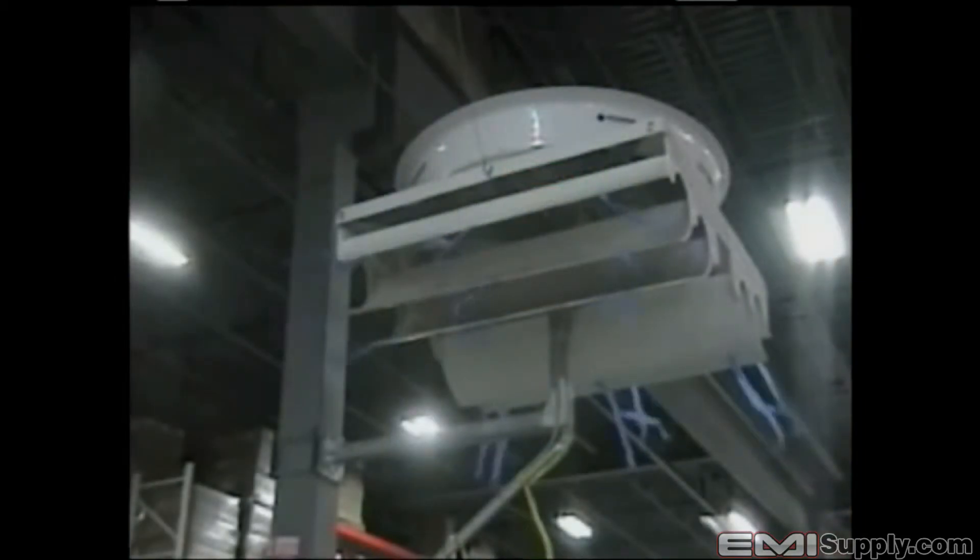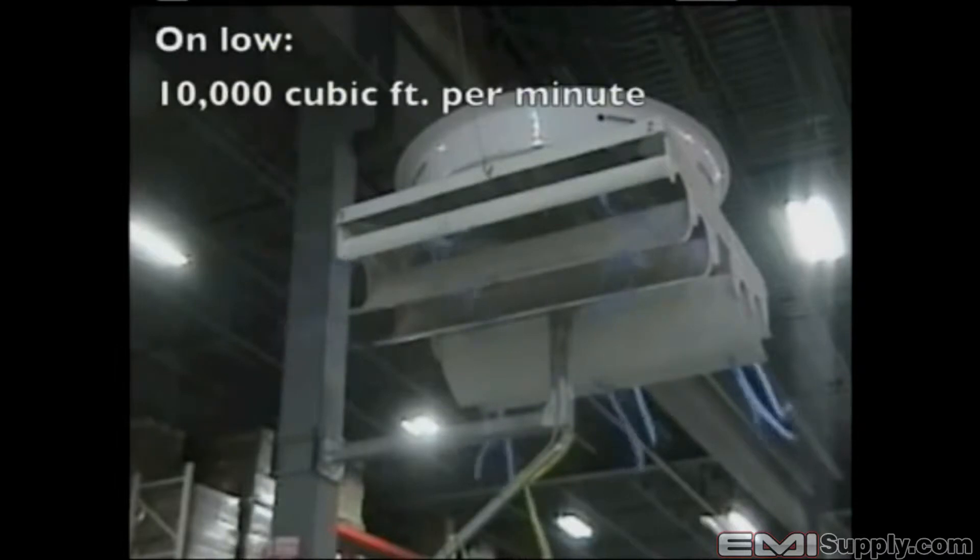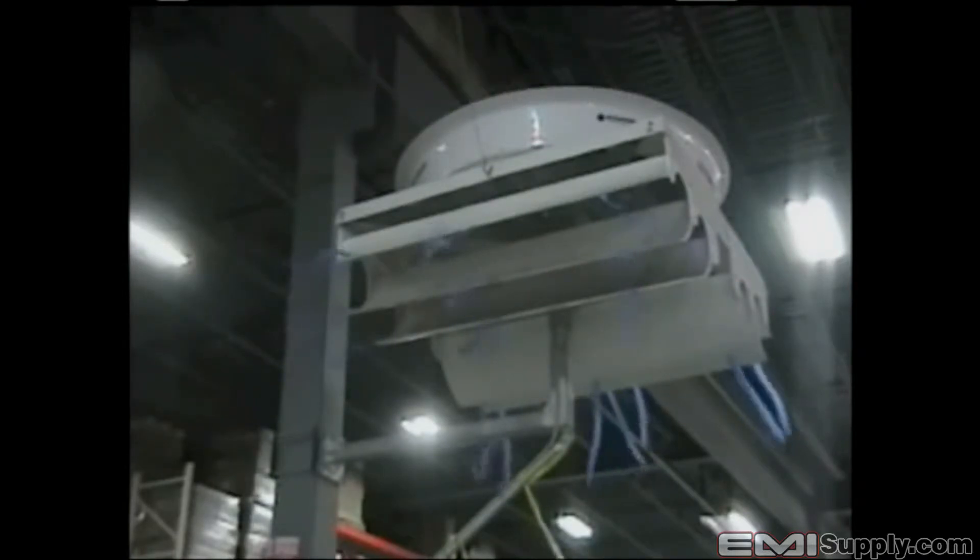We have turned the Big Dog on low. On low, the blade is rotating at about 50 RPM and the Big Dog is using about 300 watts of power. The Big Dog gently circulates about 10,000 cubic feet of air per minute to ventilate and de-stratify work areas. Aside from moving a lot of air very efficiently, the Big Dog is extremely quiet.